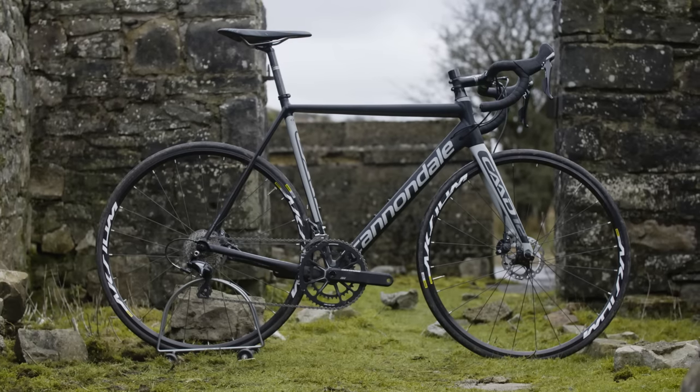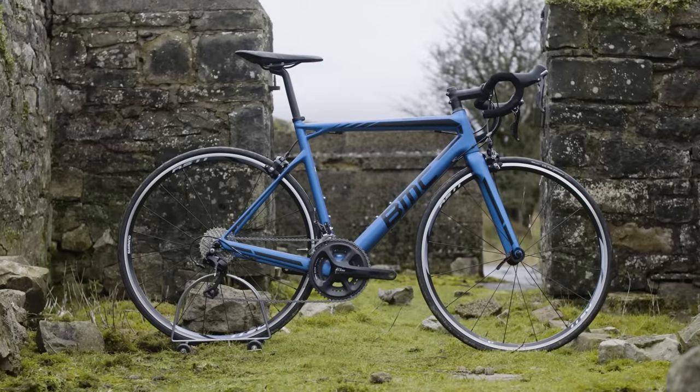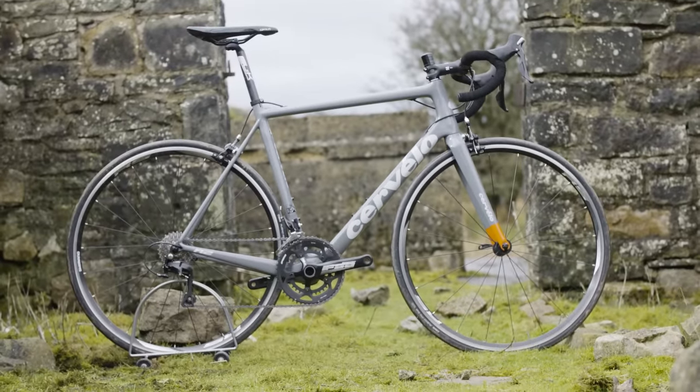Top three in this category: we've got the Cannondale CAD12 Disc Ultegra, BMC's SLR02, and last but not least Cervelo's R2. So let's start off in alphabetical order — let's start with the BMC.